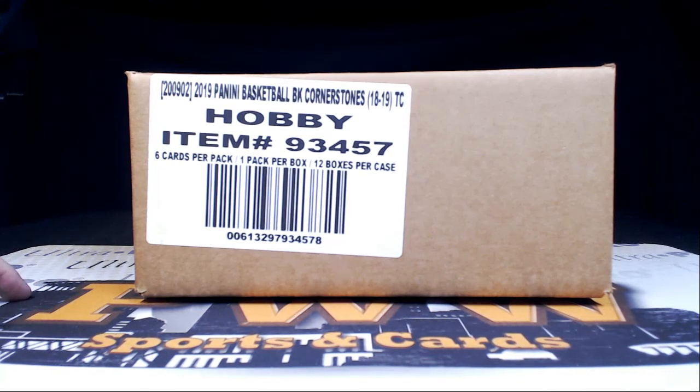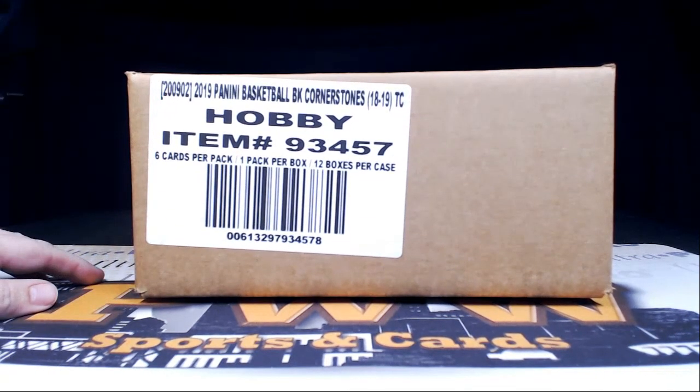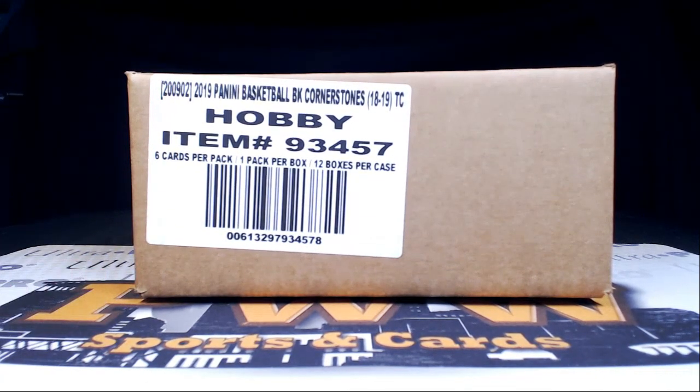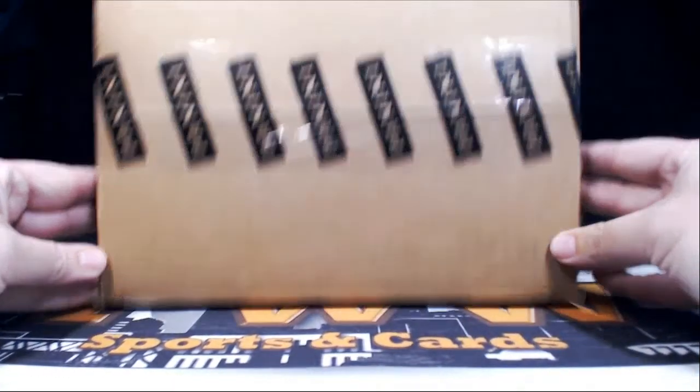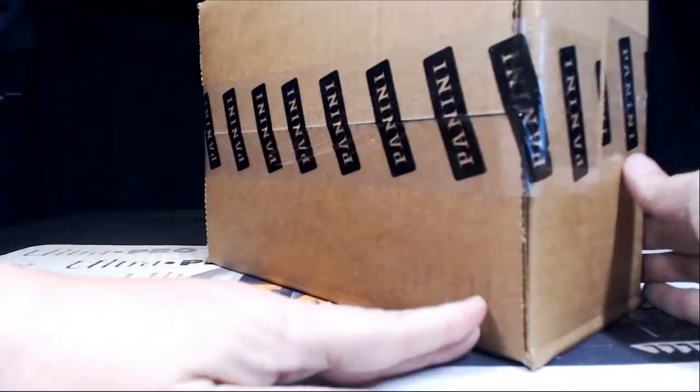Good evening everyone, this is Scott with Prestige Worldwide Sports and Cards, pwwcards.com. We're getting ready to do another full case break of 2018-19 Panini Cornerstones Basketball. This is Cornerstones Basketball break number four from eBay. It is Friday, March the 29th. Thanks to everybody for getting in the break. Here is our case sealed and ready to go.